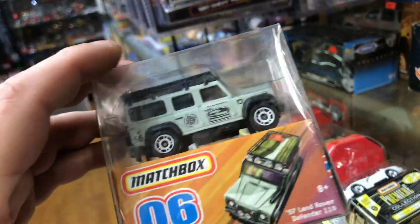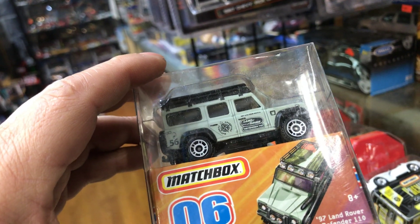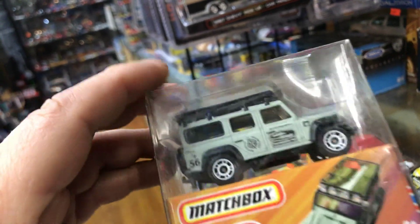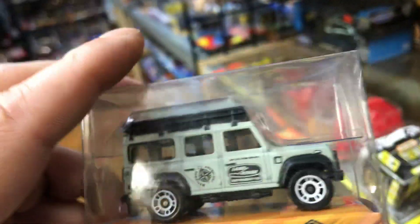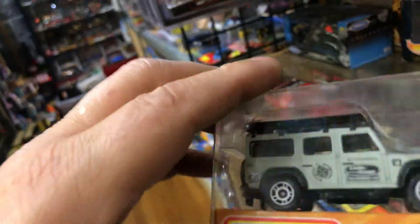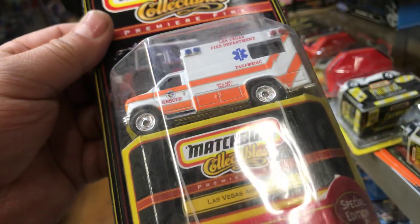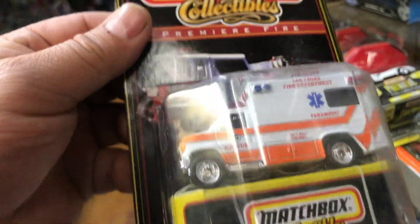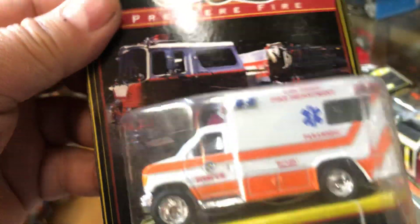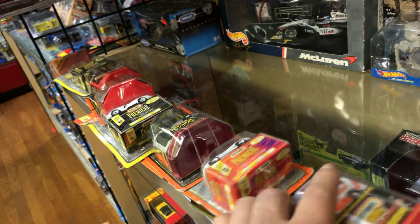Here we have a Matchbox Super Fast 1997 Land Rover Defender 110 — that's a nice one. I'm keeping this one for me, mine, not for sale. Here we have a Las Vegas Ambulance with Rail Riders — cool.